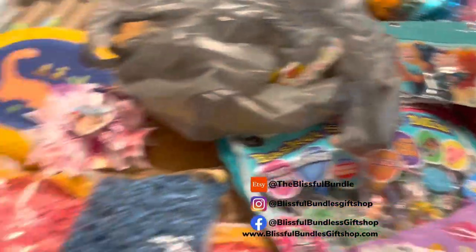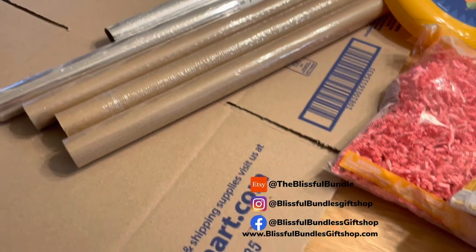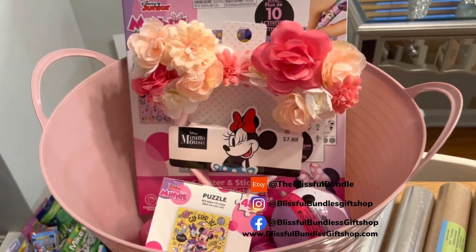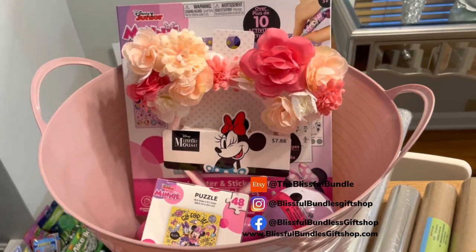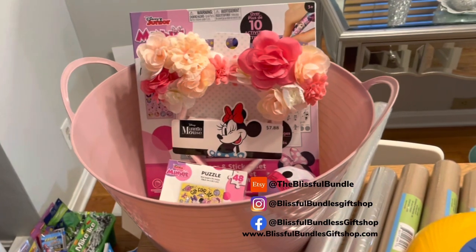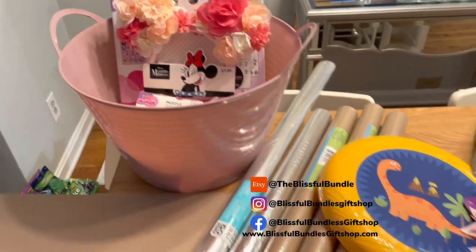I've been getting Etsy orders like crazy. This Minnie Mouse themed basket with these flower ears — that basket is popping on my Etsy. I only have about five or six more pairs of these ears, so you guys better order now. I'll put the link below in the description.